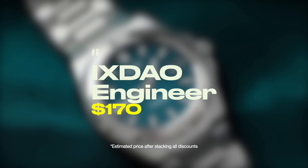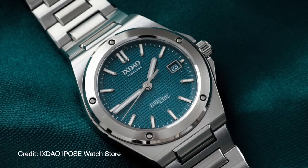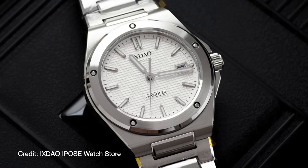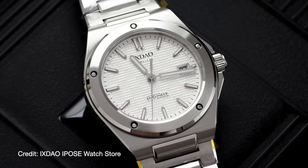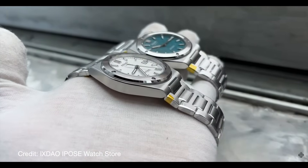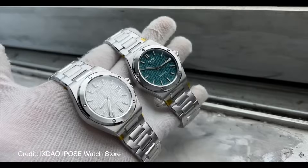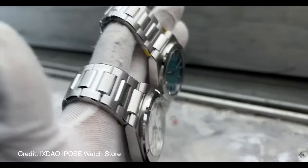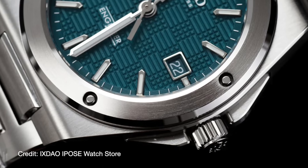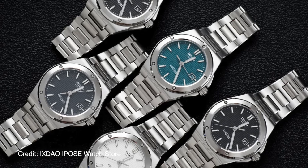Ixtel has seemingly come out of nowhere in the past year, and they've quickly built a reputation as one of the top Chinese watch brands. Their latest watch is a homage of the IWC Engineer, and they've absolutely killed it with this release. The build quality seems to be right up there with the best on AliExpress, and they've even got Swiss movement options with the Slita and ETA variants. If you're looking for an incredibly built sports watch with an integrated bracelet, this Ixtel Engineer is going to be really hard to beat.